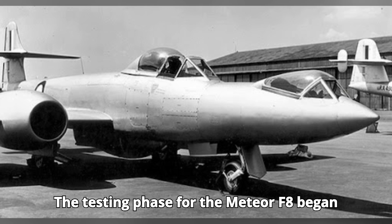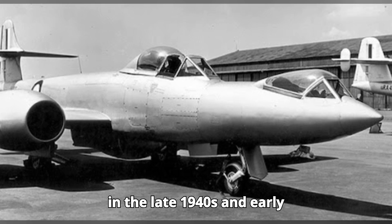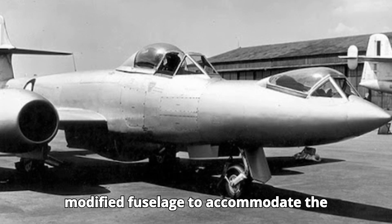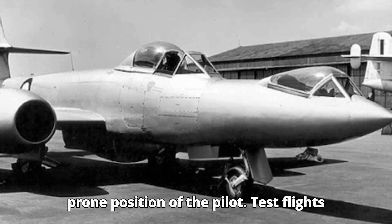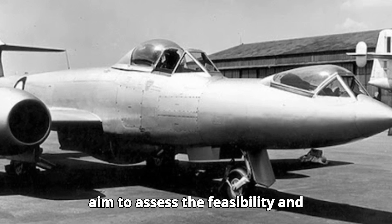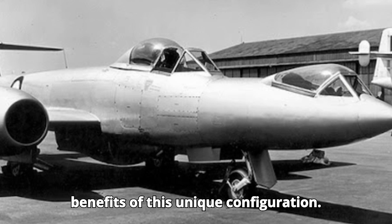The testing phase for the Meteor F-8 began in the late 1940s and early 1950s. The aircraft featured a modified fuselage to accommodate the prone position of the pilot, and test flights aimed to assess the feasibility and benefits of this unique configuration.